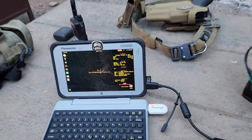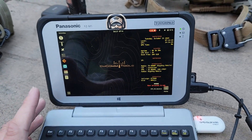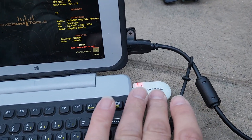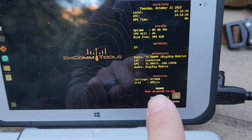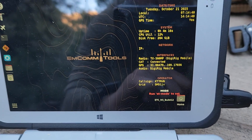In terms of software, I'm actually using Emcome Tools Release 5 Build 13. This is a customized version of Linux that I've been developing, and it has full plug-and-play support for this radio and a few others. It has plug-and-play support for GPS — you can actually see we've acquired our GPS signal there, and it's even calculated our grid square. It's also detected that we have a TX500MP connected, as well as CAT control.